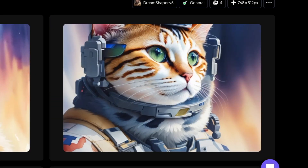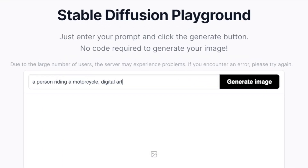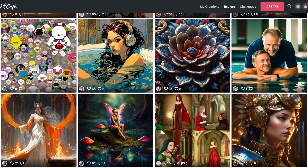That cat looks really fierce. A problem with some of these generators is that they either charge money to use them, or the free ones generate images that don't look too great.